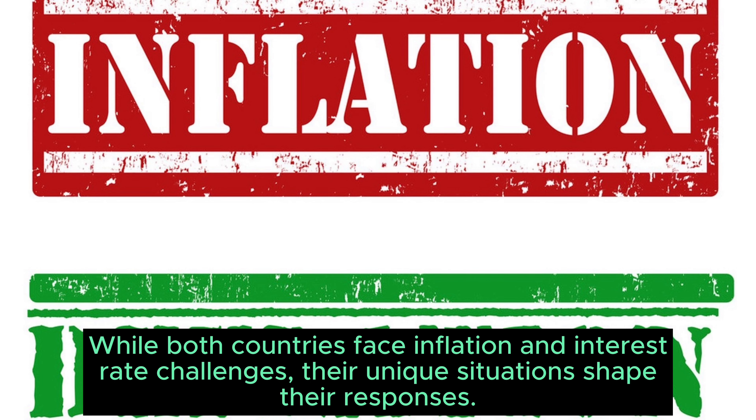Conclusion: While both countries face inflation and interest rate challenges, their unique situations shape their responses.